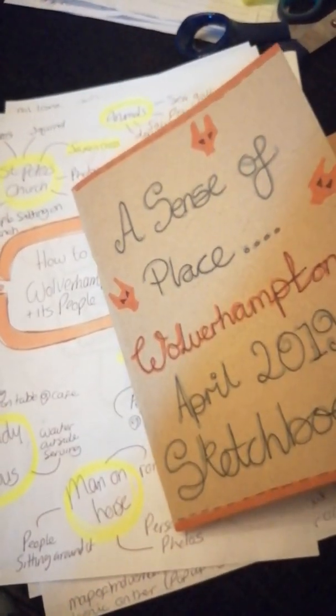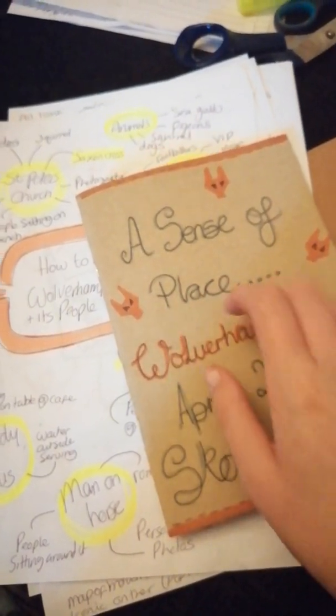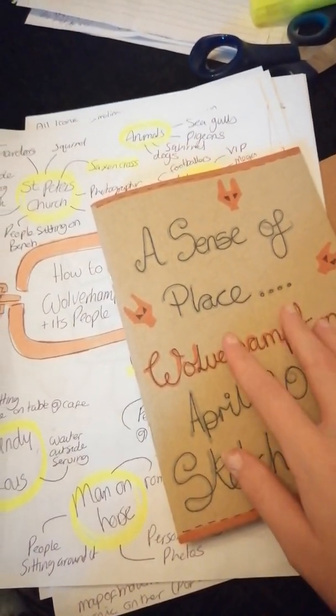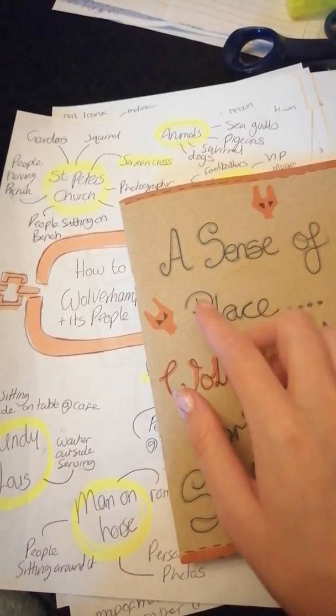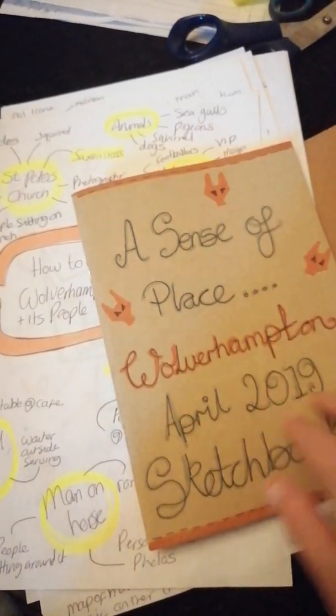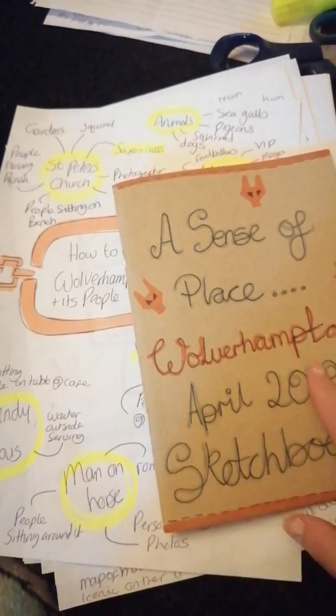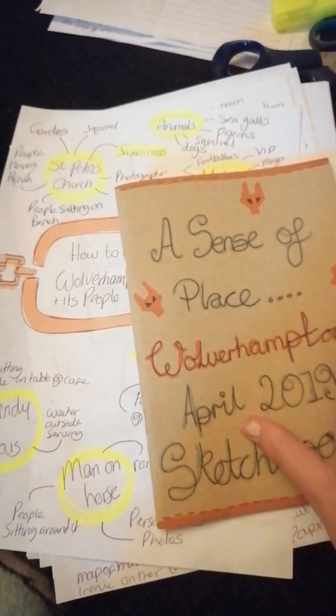This is my sketchbook. So the last two days I've been researching Wolverhampton. The exercise was to showcase a series of thought illustrations for a travel company about a sense of place. I've done it based on my hometown, Wolverhampton.